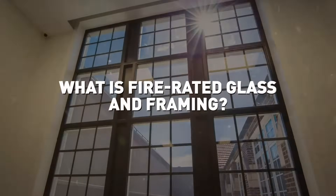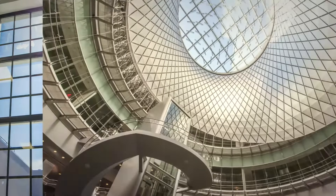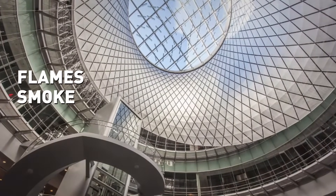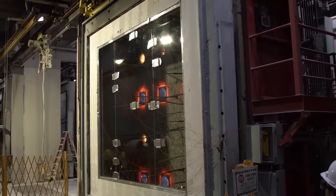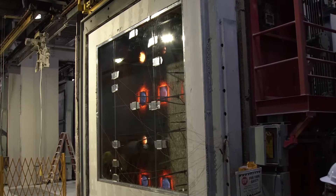The term fire rated glass and framing refers to the complete set of glass and framing products that defend against the transfer of flames, smoke, and in some instances heat. Fire ratings for glass and frames are noted on a product's label, ranging from 20 to 180 minutes, based on testing by independent laboratories. The rating reflects the amount of time the material is anticipated to remain in place to help stop the spread of fire and smoke.